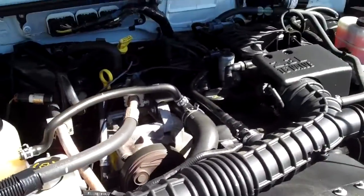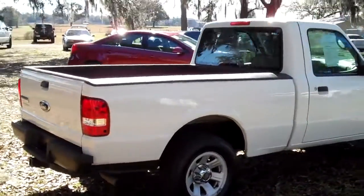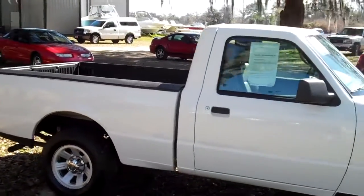Under the hood you have a 2.3 liter engine. If you'd like more information, just give us a call. Our toll-free number is 1-866-371-2255, or you can call locally at area code 352-682-8667.